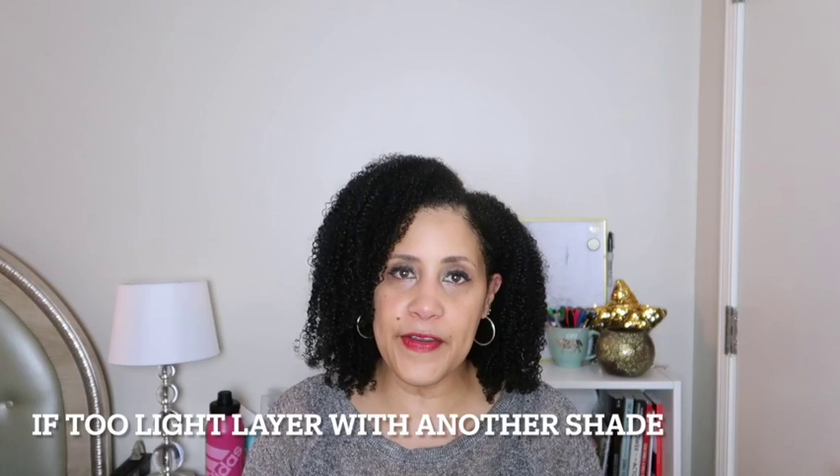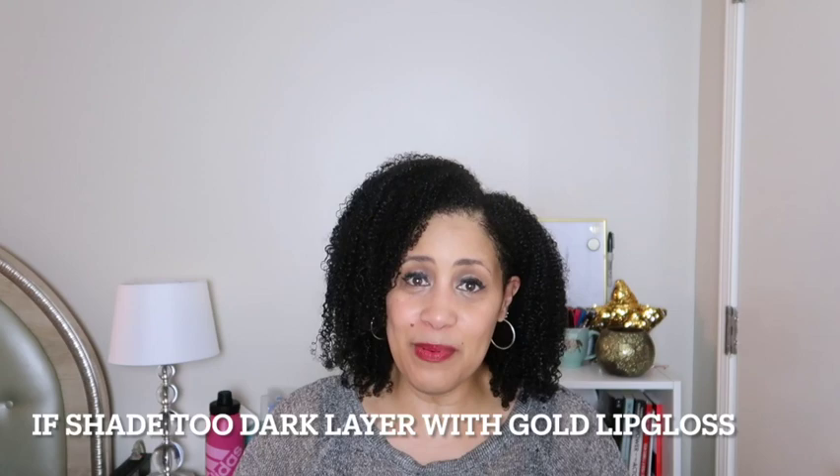So, how to find the right shade of lipstick. The first suggestion was to try on different shades, which I've always done but always had a problem finding something I was totally comfortable with. They said if you buy a shade that's too light you can layer it with another lipstick to make it darker, and if it's too dark they suggest layering a gold lip gloss on top to lighten it up.